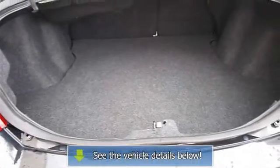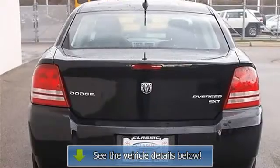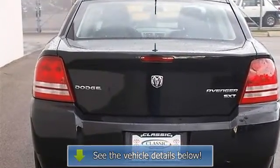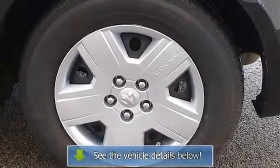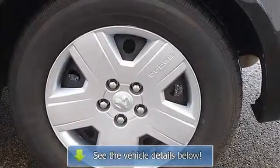AC, rear defrost, driver vanity mirror, passenger vanity mirror, front fog lamps, passenger airbag on/off switch, child safety locks, tire pressure monitoring system.